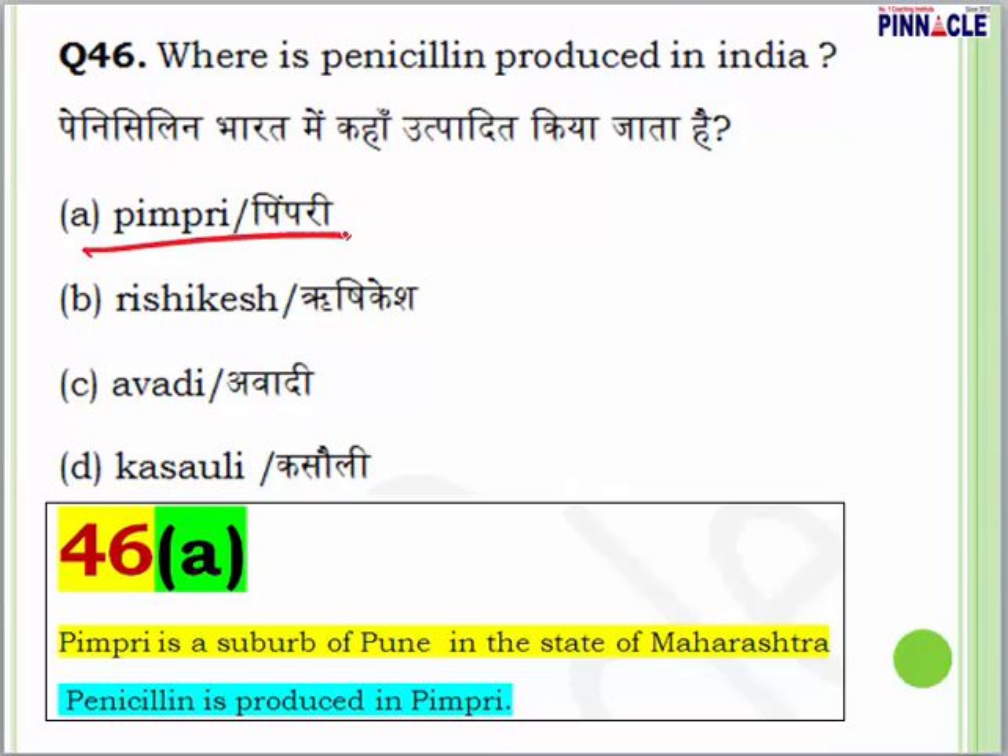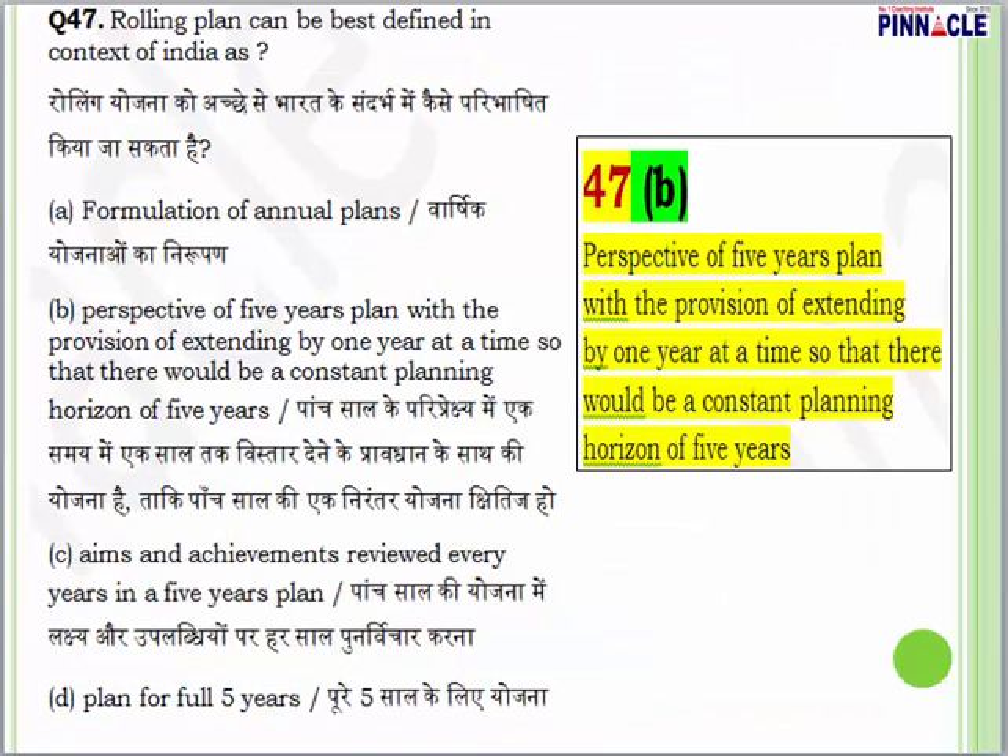Question 46: where is penicillin produced in India? The answer is A — Pimpri. Pimpri is a suburb of Pune in the state of Maharashtra, and penicillin is produced there.